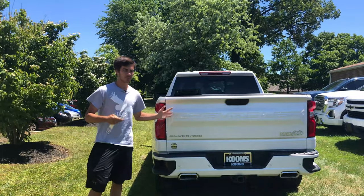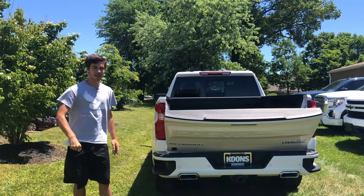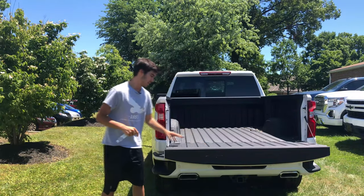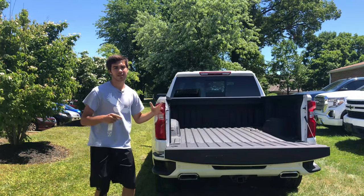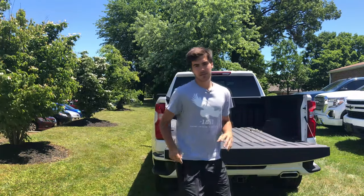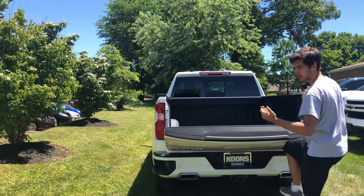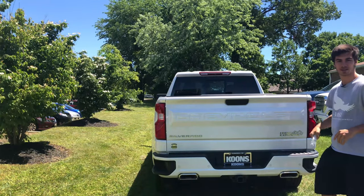Now let's talk about the practicality of the bed. This is a power tailgate — you can drop it with the key. This doesn't have the cool double fold-down tailgate like its GMC big brother, but it does have a different cool feature: you can close this tailgate with your knee. Think about it — you're coming from a hard day at work with two-by-fours in the back, hands full. Simply take your knee, hold it, and up it goes. That is very clever thinking by Chevy. Great job.